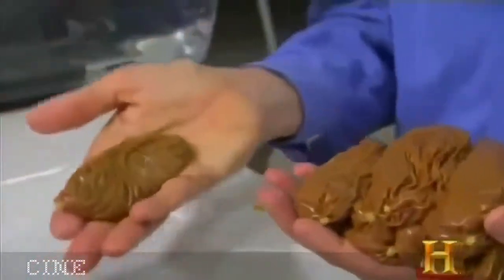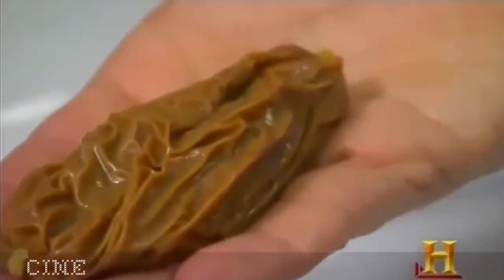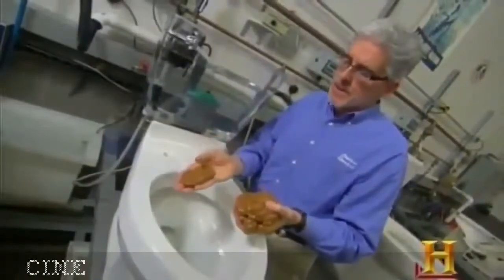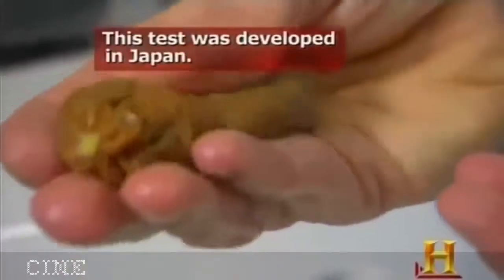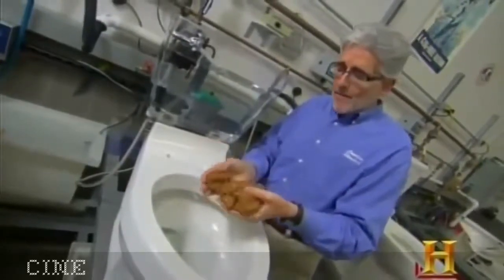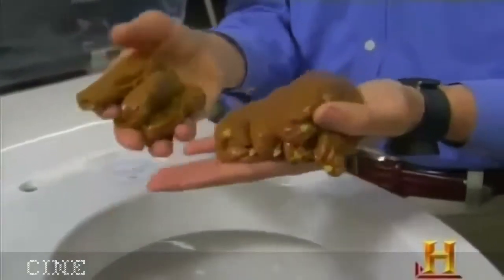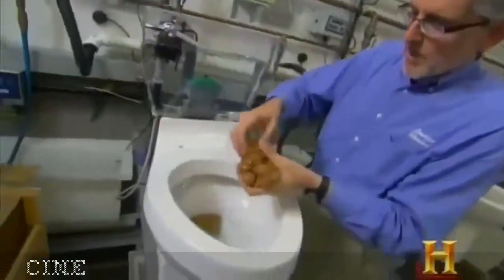Another industry test uses miso — soy paste in a latex container — as a stand-in for something no stranger to being flushed. This container holds 50 grams of miso; studies show humans can eliminate up to 350 grams of solid waste. With 500 grams in hand, toilets like the Champion 4 are tested up to a thousand grams. So let's put them in the toilet and flush.